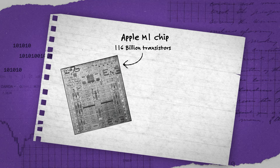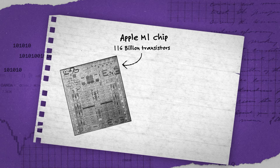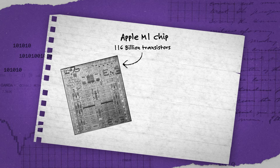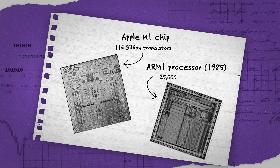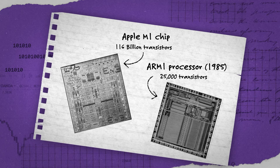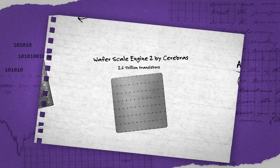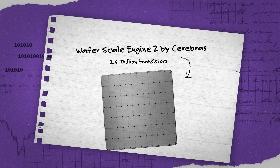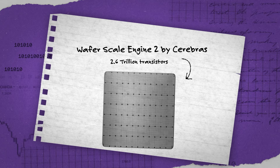An Apple M1 chip from 2022 has 116 billion — that's billion with a B — transistors. If we compare that to the ARM1 processor from 1985, that had just 25,000. And the Apple M1 chip is not even the highest transistor count today — that belongs to the Wafer Scale Engine 2 by Cerebras with 2.6 trillion transistors.